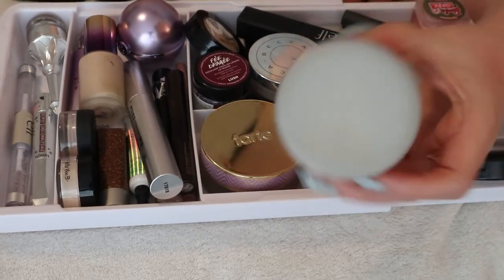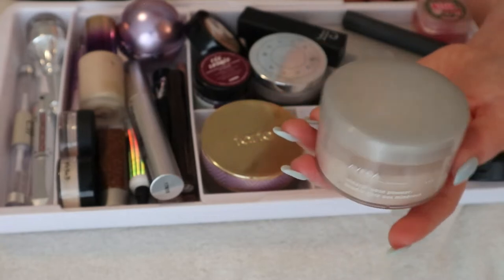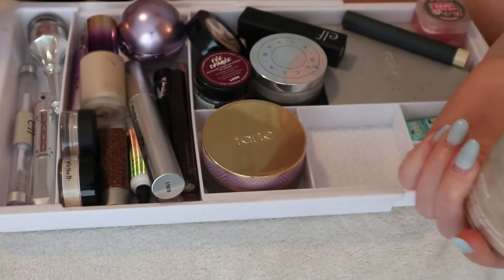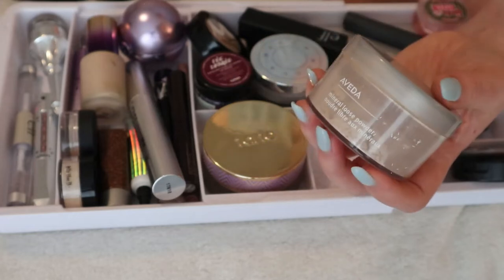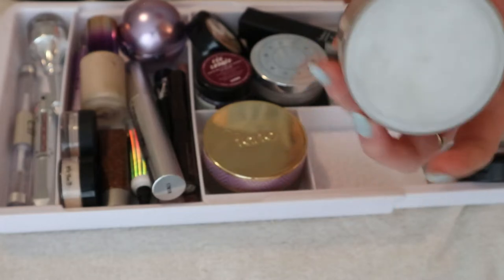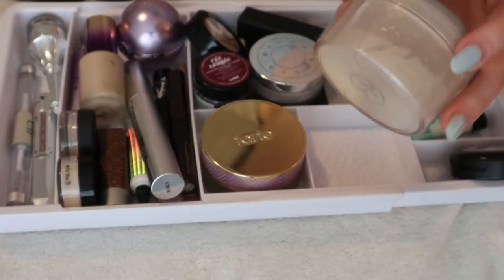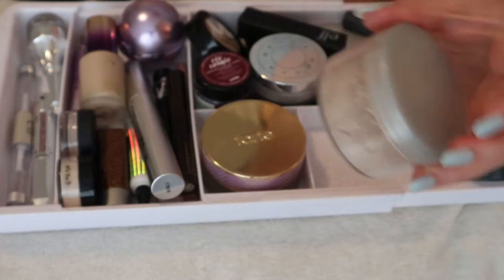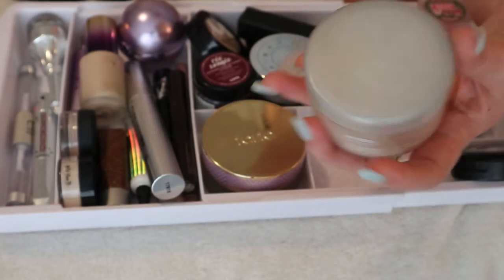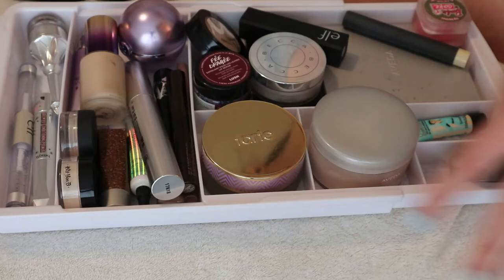I have my Aveda loose powder — it's the only one I'm currently using. I'm about halfway through a big jar that I've had a long time. I did have a backup that I've already opened, so I'll keep this in the drawer. I'll put it in the square section for now.